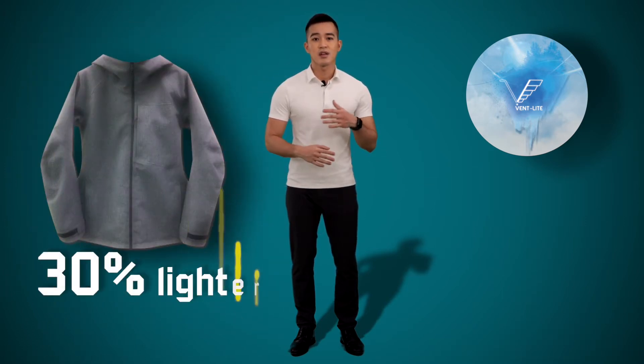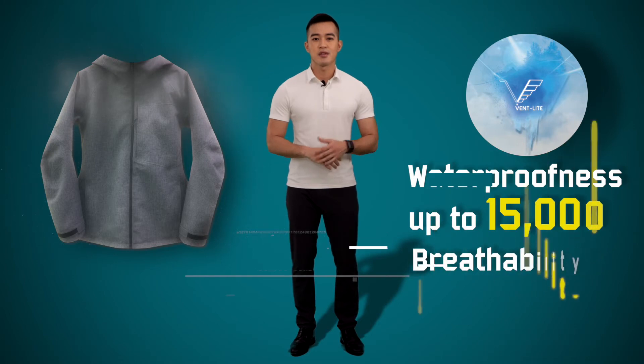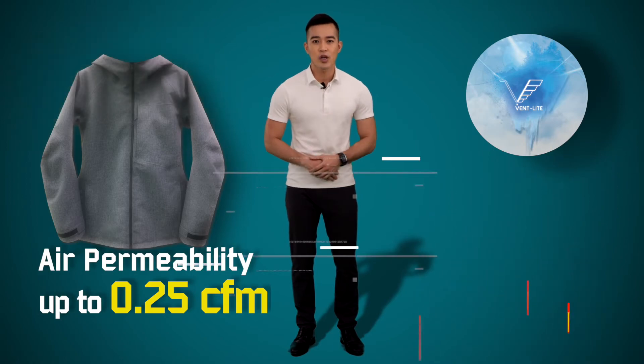FanLine is a new type of membrane we developed using electrospinning, which is the perfect option for outdoor workwear. It's 30% lighter than other brands currently in the market and has superior waterproof and breathable function. The waterproofness is up to 15K and breathability is up to 20K, and it can also provide air permeability up to 0.25 CFM.